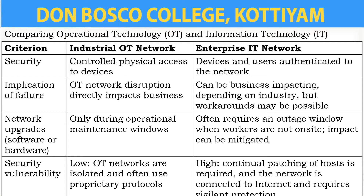The next criterion is implication of failure. In the industrial OT network, an OT network disruption directly impacts the business. For the enterprise IT network, it can be business-impacting depending on industry, but workarounds may be possible.